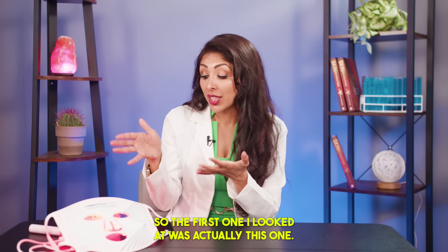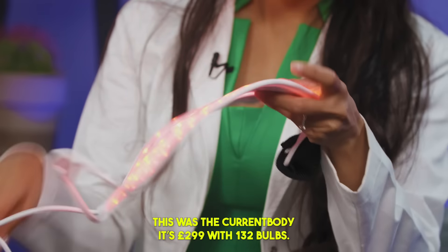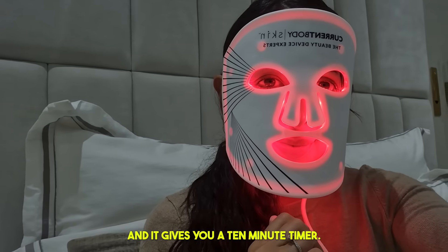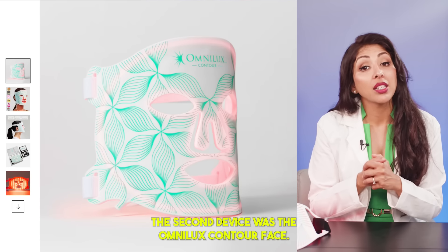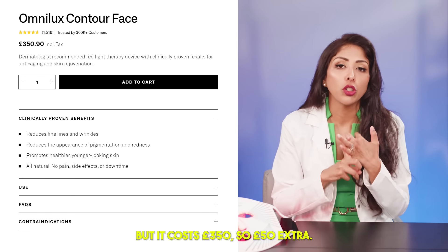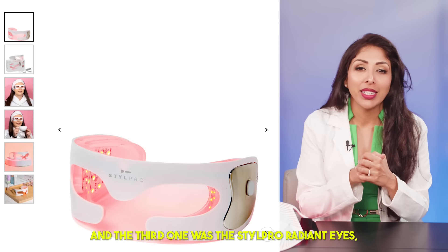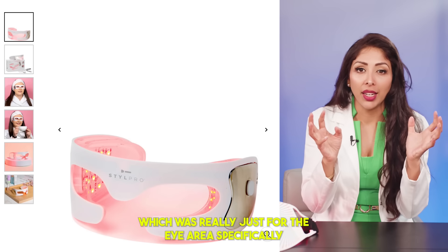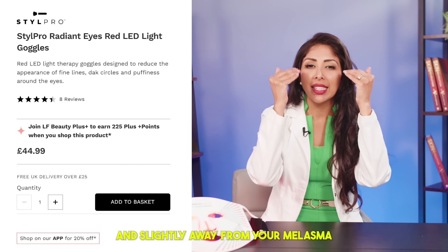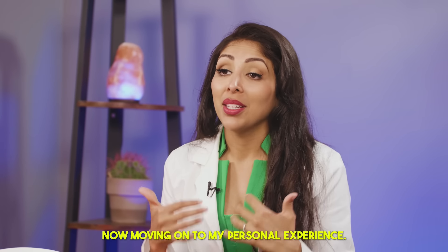The first one I looked at was the CurrentBody, at £299 with 132 bulbs — quite comfortable to wear, with a 10-minute timer. The second device was the Omni Luxe Contour Face, again with 132 bulbs, but costing £350 — £50 extra. The third one was the Style Pro Radiant Eyes, specifically for the eye area, at £38, which kept it closest to the eye and slightly away from the melasma area.